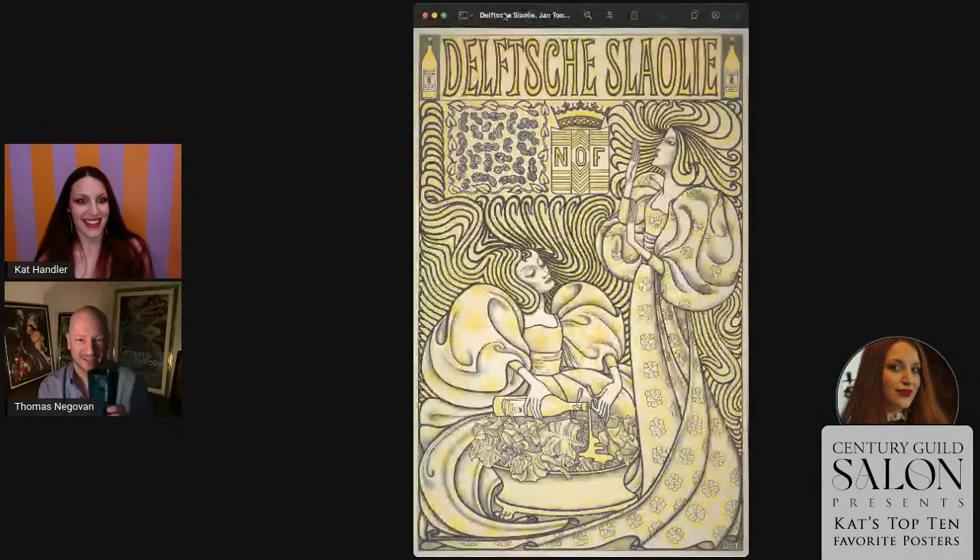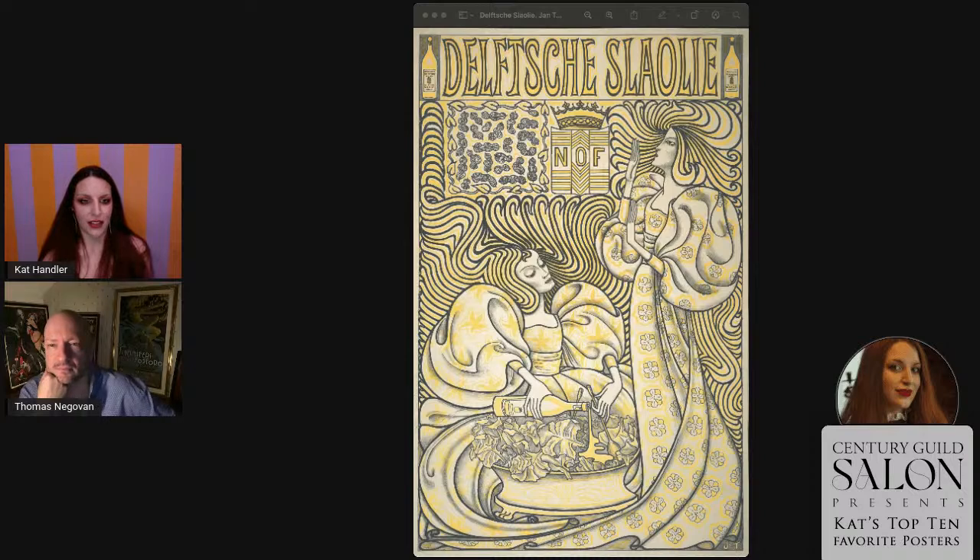Next we have one of my all-time favorites. This is an advertisement — if you can believe it — from 1894. It's a poster for salad oil by Jan Toorop. I first saw this when we were preparing Flowering Lines. I don't remember seeing it prior to that.